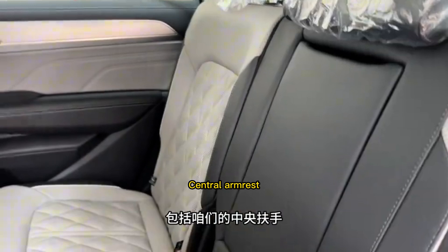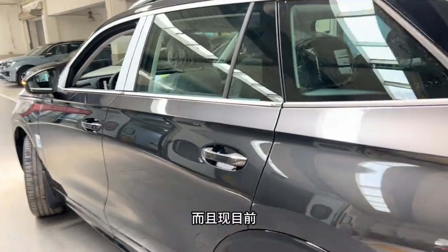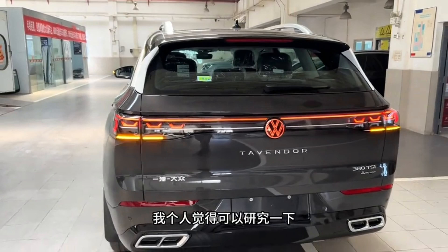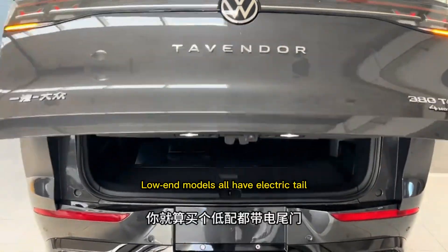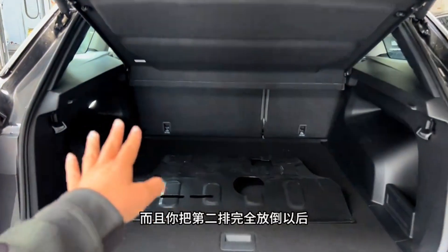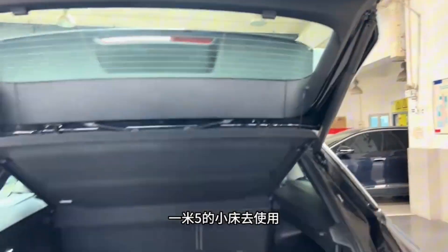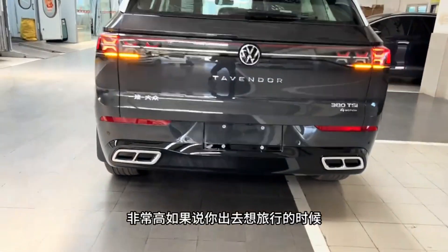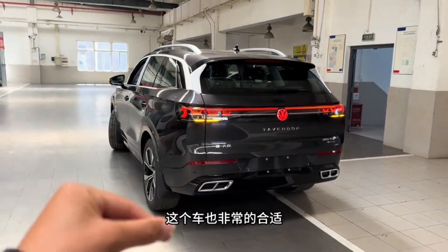There is a central armrest in the rear. All trim levels include a power tailgate. The chassis is very high, giving the car a commanding presence.